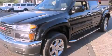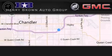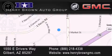Call or visit us right now and arrange your test drive today. Henry Brown Buick GMC is located at 1550 East Drivers Way in Gilbert — family owned and operated, offering every customer a premier experience. Cars and trucks and trades are worth more at Henry Brown Car and Truck Store.